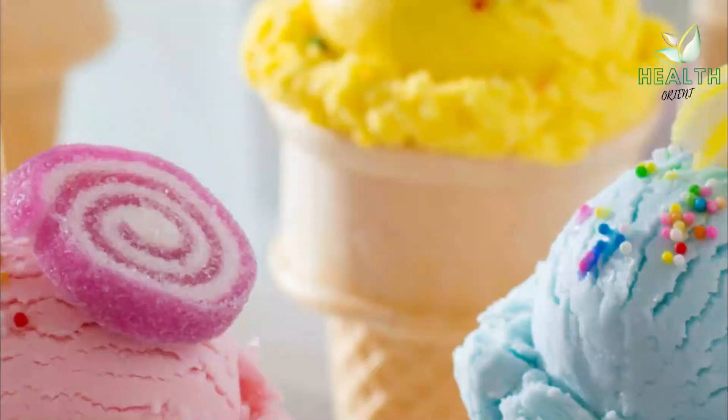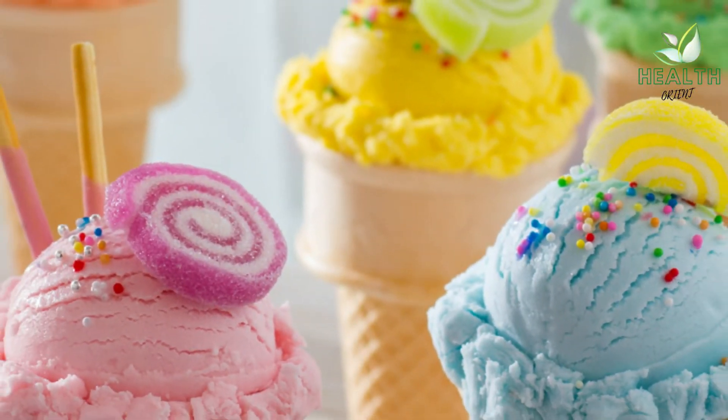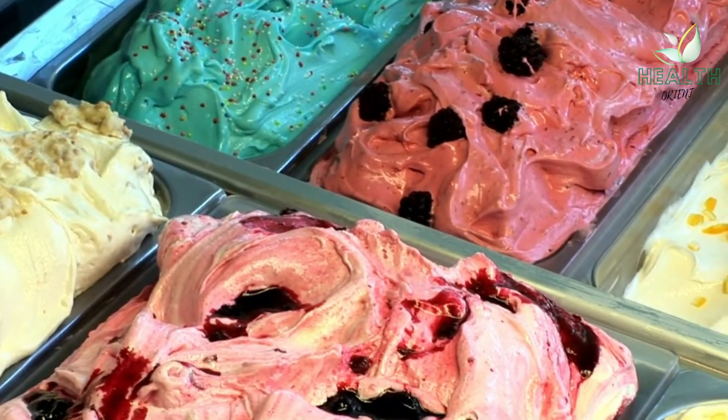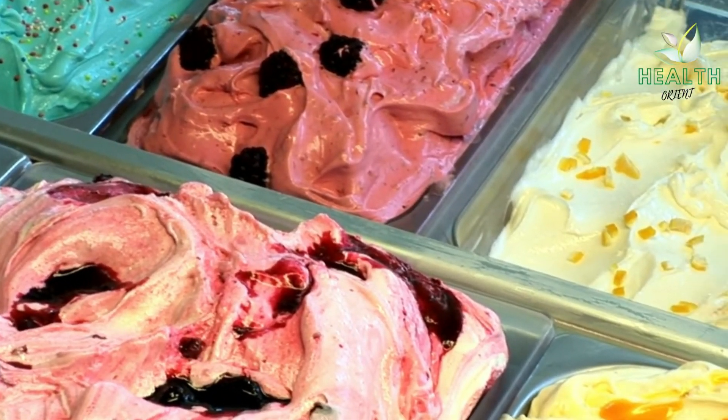Eating Cold Foods. Eating cold, soft foods, such as frozen yogurt or ice cream, can numb the throat, offering temporary pain relief.